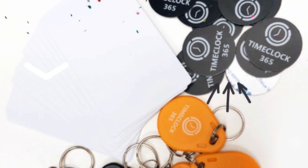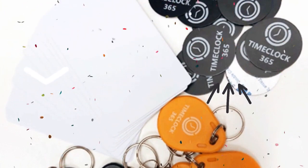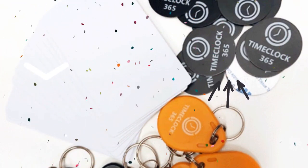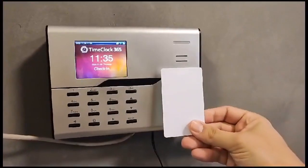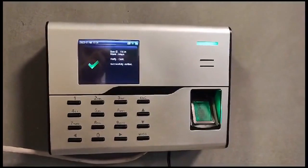Embrace the versatility of RFID — whether it's a tag, key fob, card, or our exclusive TimeClock 365 RFID sticker for smartphones. Your team has the freedom to clock in with ease.